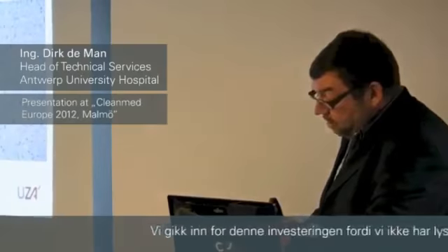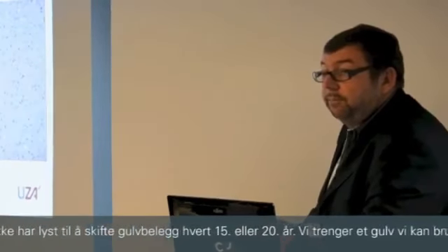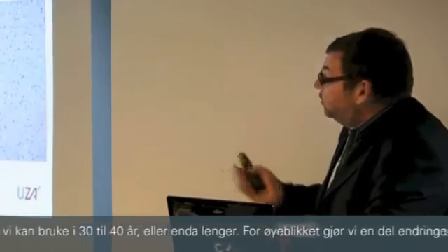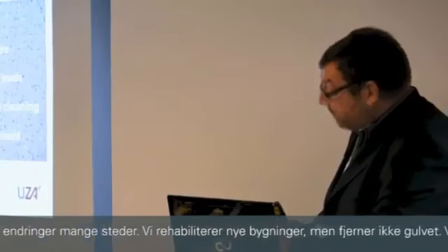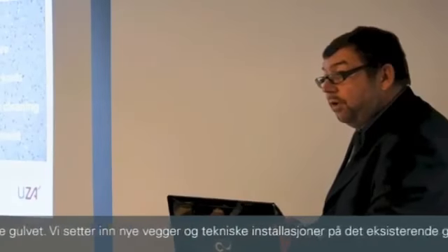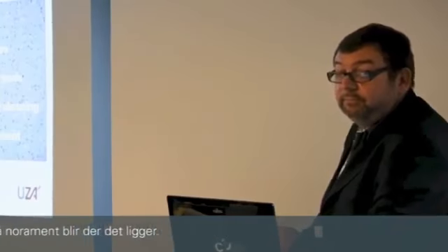We opted for this investment because we don't want to change the flooring every 15 or 20 years. We need a flooring that we can use for 30 to 40 years or longer. So during innovations and rebuildings, we now don't even renew the flooring — we place the new walls and new technical installations on the existing floor. So the Nora floor stays.